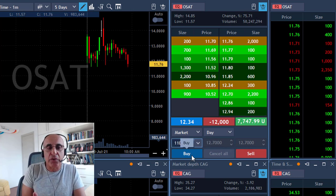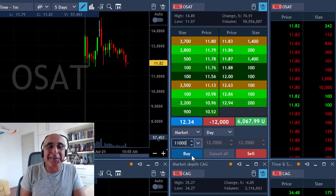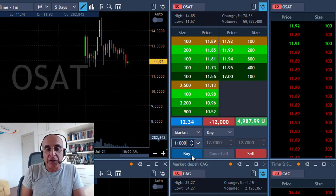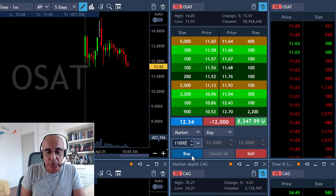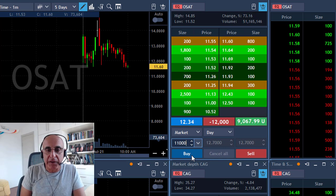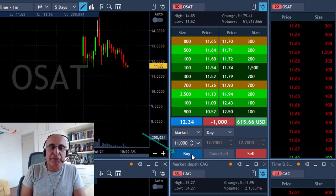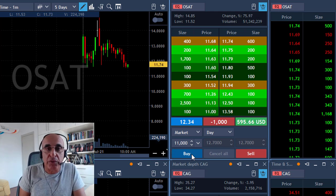Remember, the stock is up 90% so you expect profit-taking. This could happen both ways, but you just need to choose the right way. I was really hoping for a big breakdown but took my partial and left 1,000 shares hoping it continues to come down.